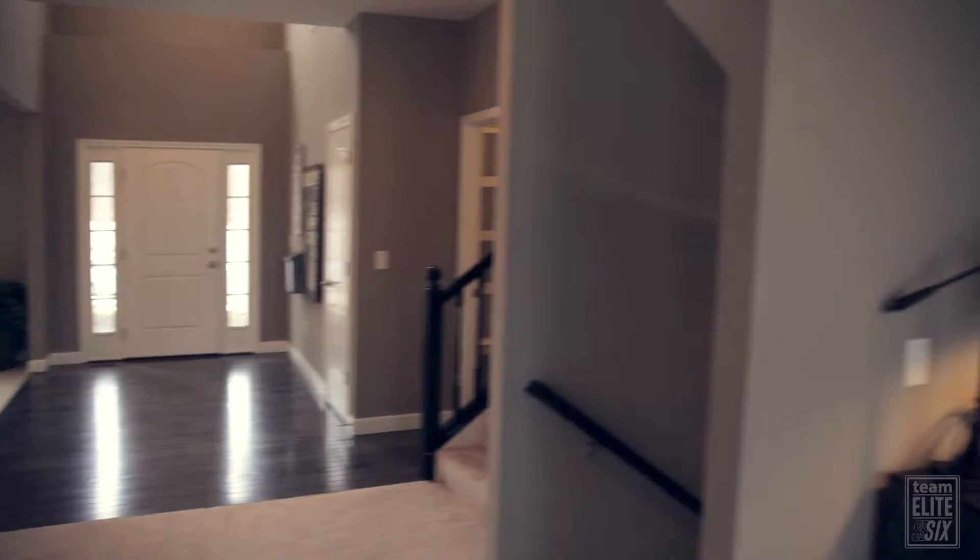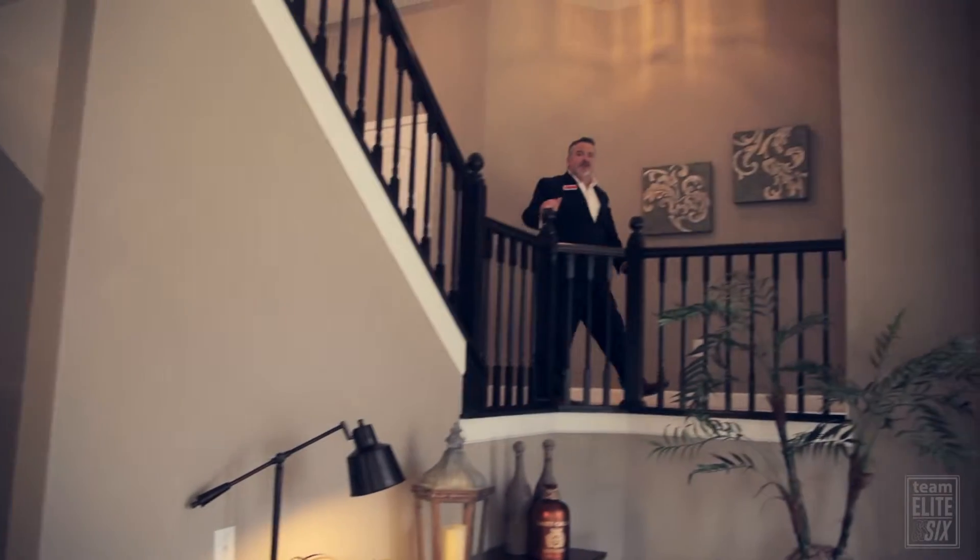Welcome home. I'm Doug Murphy with Team Elite Six and HER Realtors. Come on in. First up, let's take a look at the owner suite.